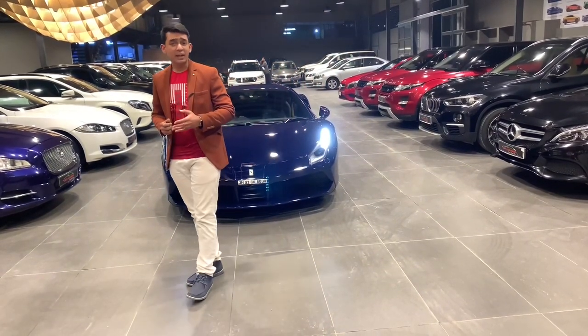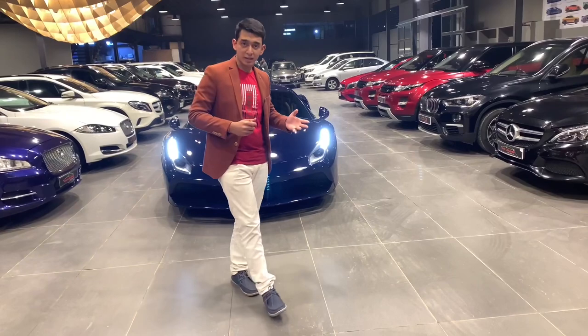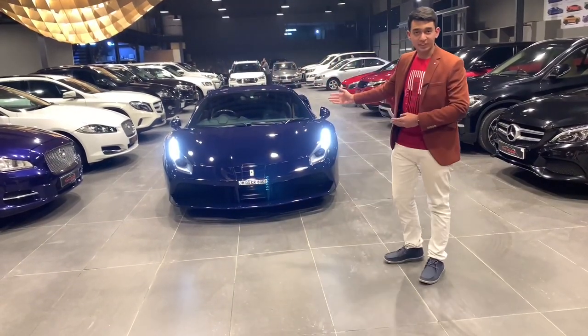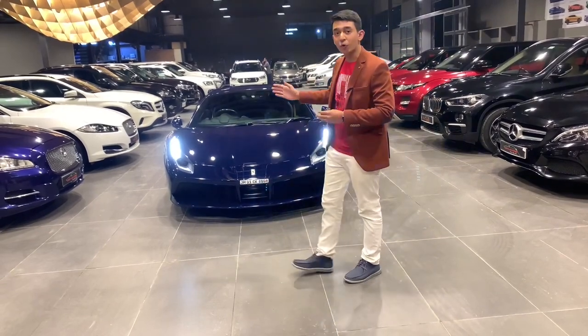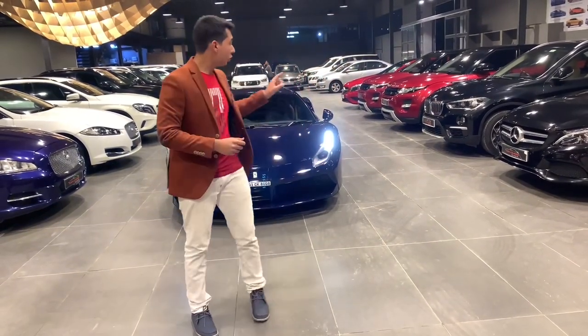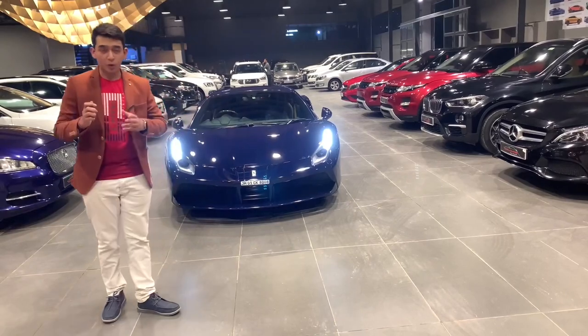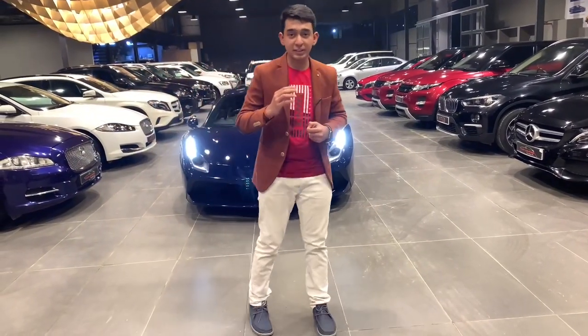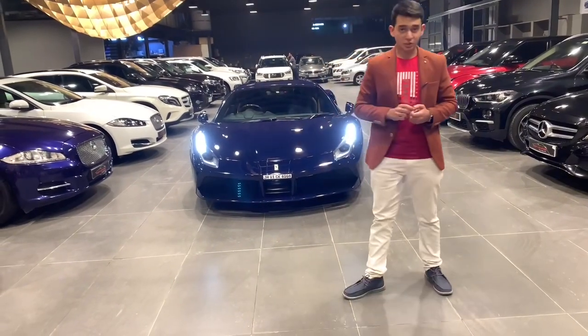Rather than dream cars, I would say wallpaper cars — because who doesn't love such beauties? This is a Ferrari 488 GT, and this is just one of the beauties present over here. Behind the camera, there are many more beauties that you can feast your eyes on.